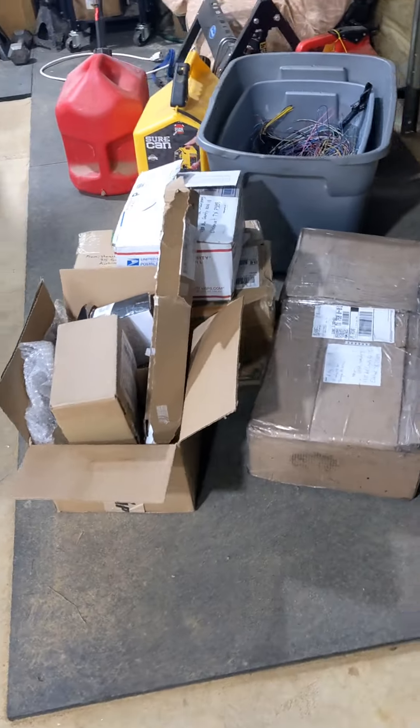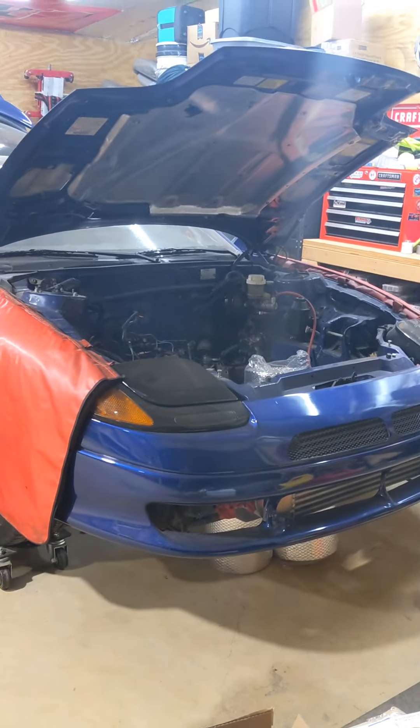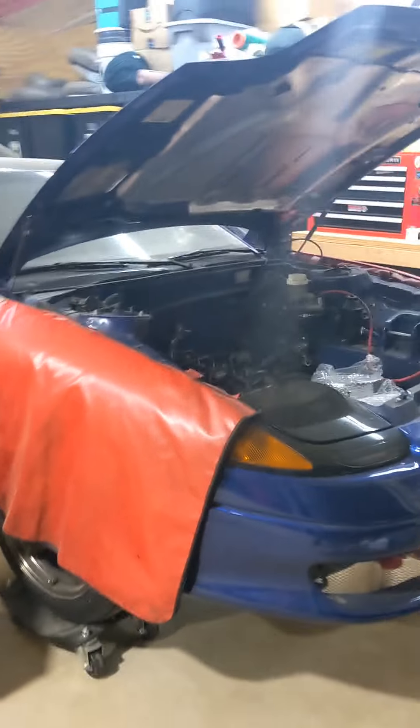Welcome back to the channel. What do we got here? We got a pile of parts. Last I left, I was selling all the 672 stuff and it's all gone.